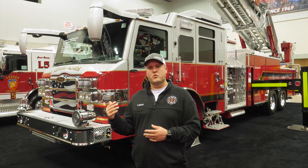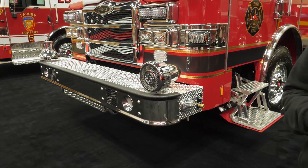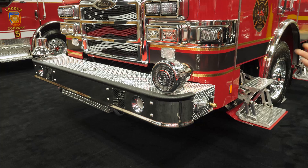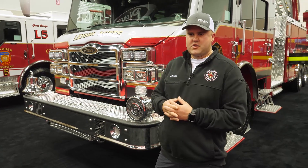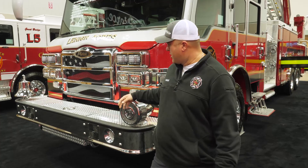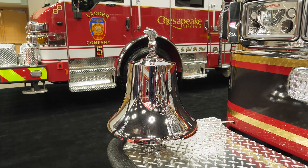Being an all-hazards department, this allowed us to store extra equipment within the cab. We went with the shortest front bumper design we could possibly do, just to add to the cramp angle and turning radius of the truck so it can fit into tighter areas of our district. We kept it so we could still have a trash line on the front, with 150 feet of inch-and-three-quarter hose. We have our cue mounted on the bumper and our bell mounted on the other side, just for tradition purposes — keeping the bell with the fire apparatus as well as using it for parades.